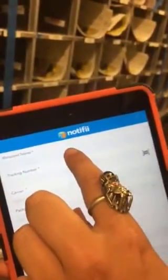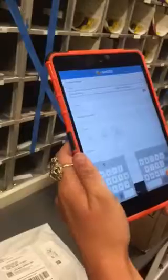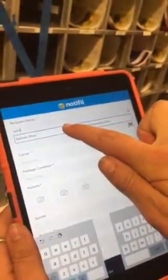Logging packages in with Notify. Log package in and then go to recipient name and begin to type in the package receiver's name. Select the right name.